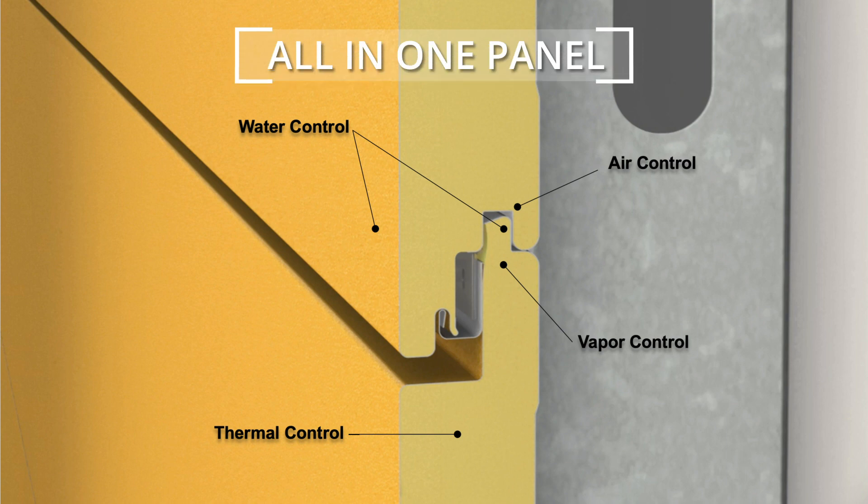These panels are star performers. IMPs provide four control layers: water control, thermal control, vapor control, and air control — all in one panel.